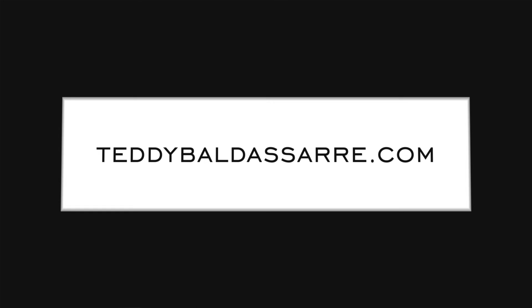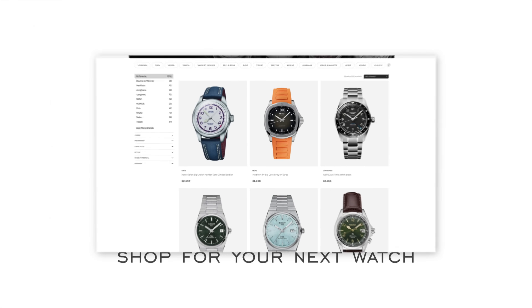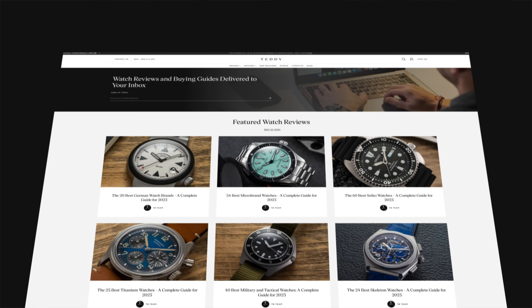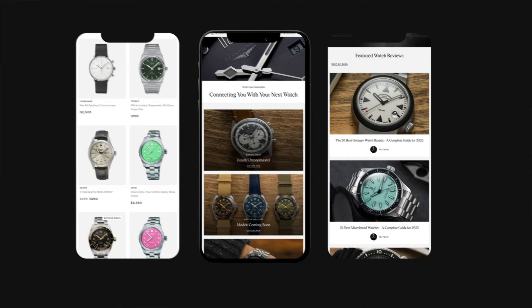Also check out teddybaldestar.com — a full authorized dealer of 30 brands, offering quick and fast fulfillment, dedicated customer support, and a full factory warranty for all products. How we're able to fund all of our productions on this channel is through selling watches on our site, so if you are in the market for a watch, we'd love to have your business because it allows us to keep doing what we're doing here, and we love what we do. Thank you so much for watching — be well, and I will see you all very soon.